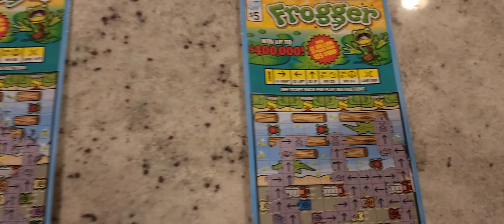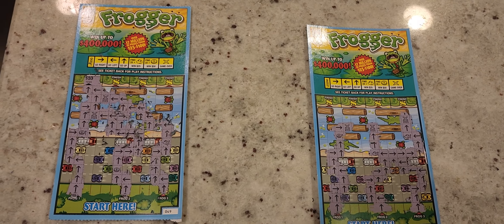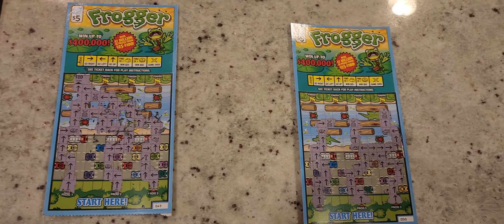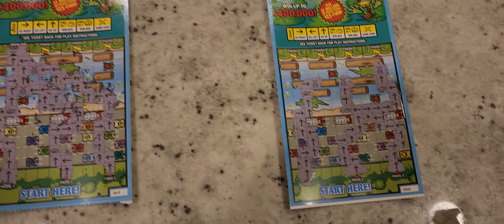We are already up 10, so no matter what happens on this we break even or make more of a profit. Let's go ahead and scratch this final one off and see if we got a winner. With the third frog on ticket number 50, it's a no-go as well — three game overs. We did not win on ticket 50.